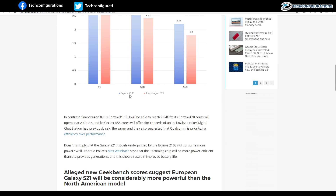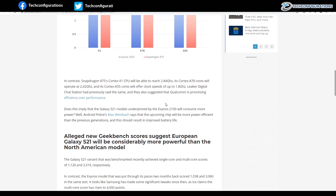That higher clock speed might be the reason why the Exynos 2100 scored a bit higher than the Snapdragon 875 in benchmark tests. Leakster Digital Chat Station has also revealed that Qualcomm is prioritizing efficiency over performance.